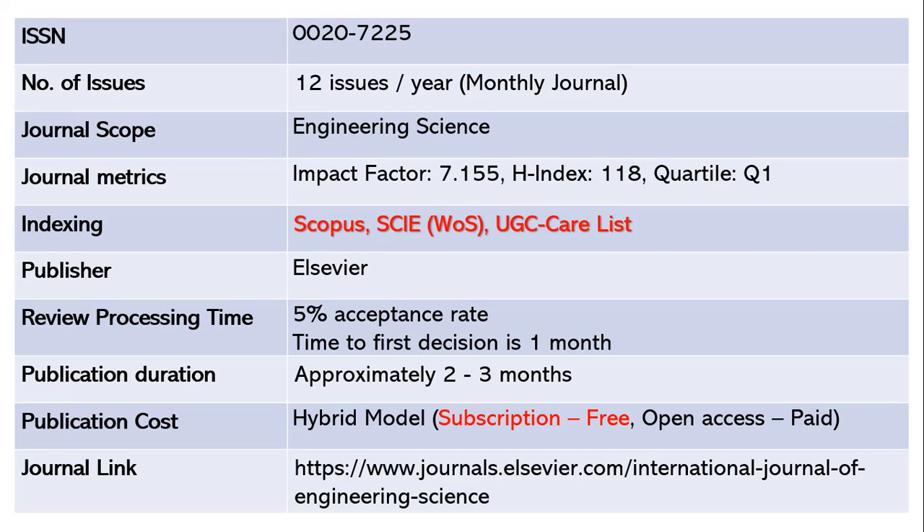The acceptance rate is only five percent — out of 100 papers, only five are selected. The first decision arrives within one month, followed by approximately two to three months for publication after acceptance. This is again a hybrid model: no publication cost under subscription, but open access requires article processing charges. The journal link is given below.